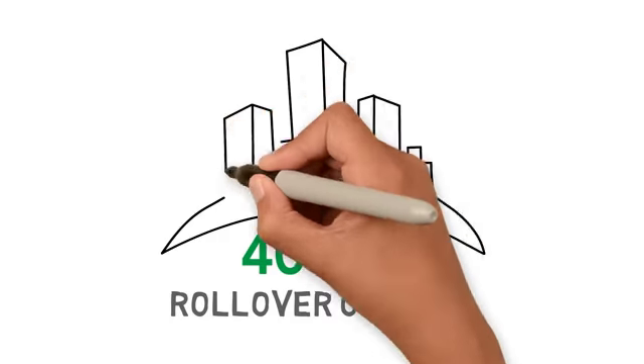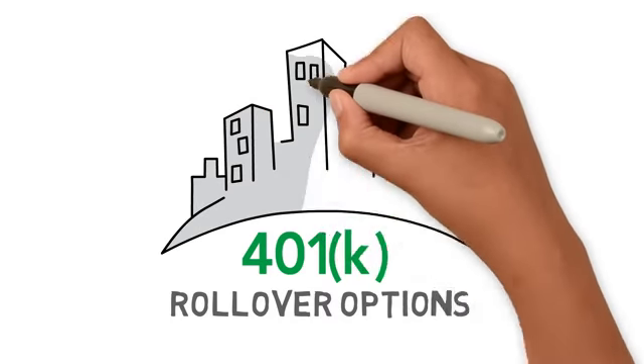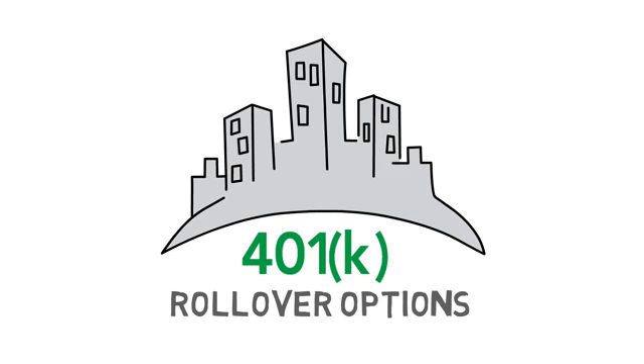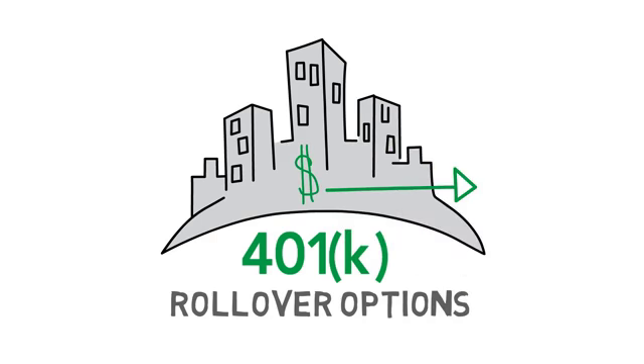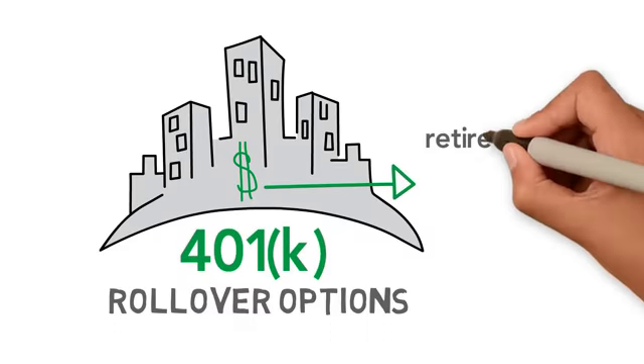Despite the fact that a 401(k) is one of the most common employer-sponsored retirement plans, many employees may not fully understand their options for accessing or moving their money when they retire or leave the company.